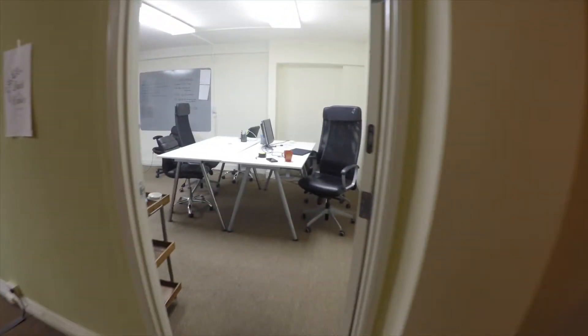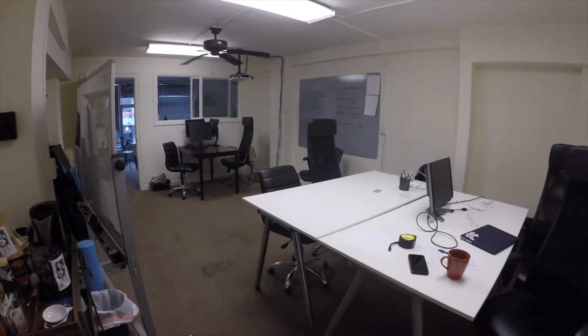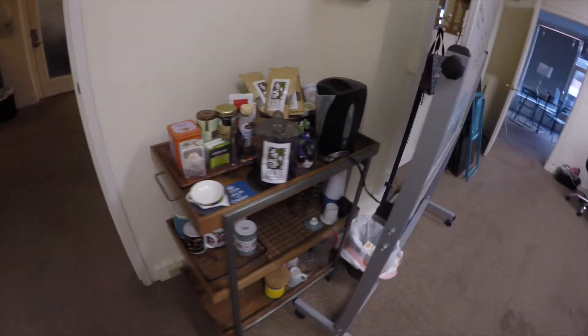I'll take you into office number two — this is our conference room. We would project things onto this wall, so depending on if we're facilitating a class or a workshop, the configuration of the room and the tables would change. We also have our little tea station over here.